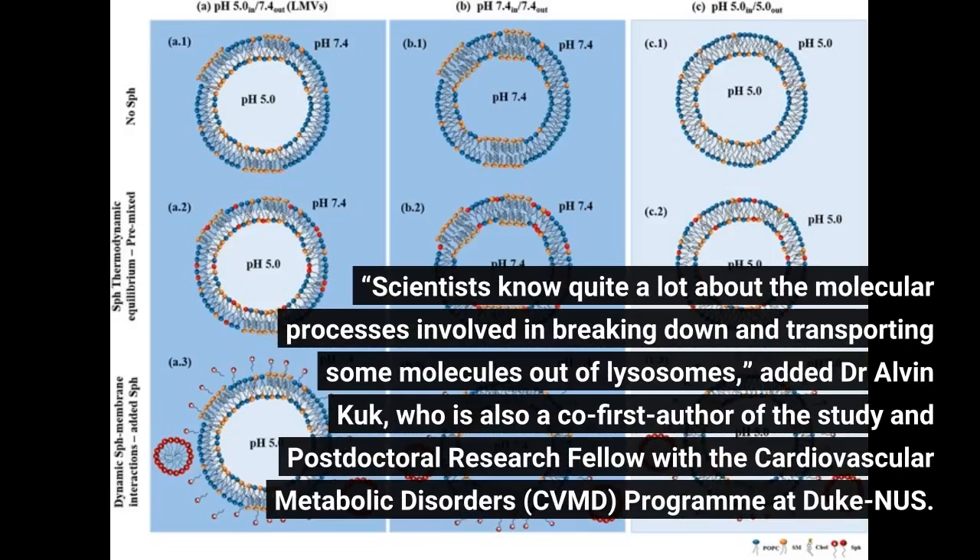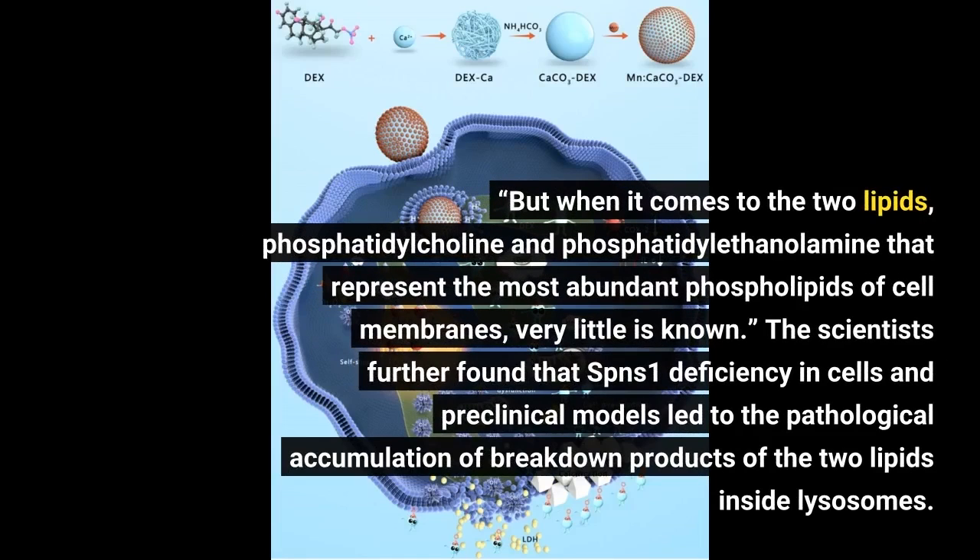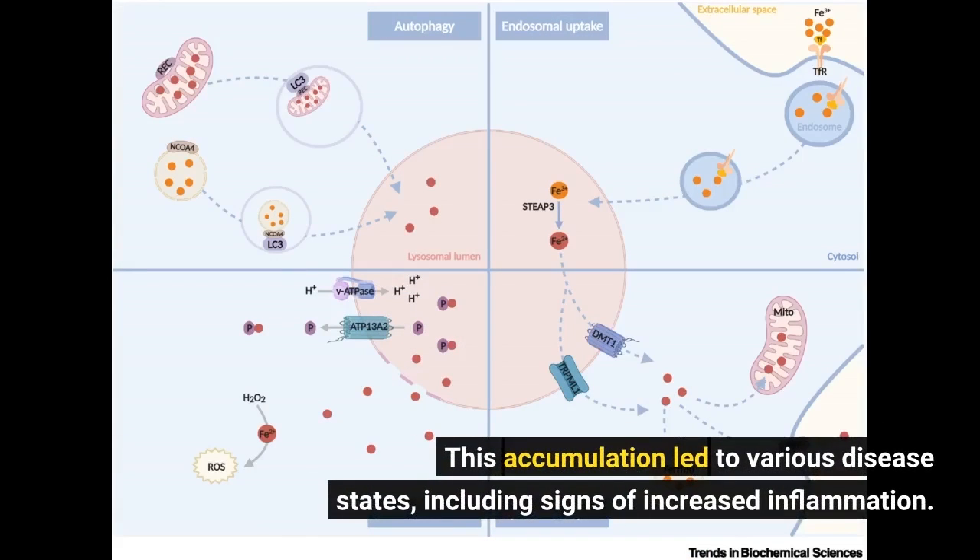Scientists know quite a lot about the molecular processes involved in breaking down and transporting some molecules out of lysosomes, added Dr. Alvin Cook, co-first author of the study and postdoctoral research fellow with the Cardiovascular Metabolic Disorders, CVMD, program at Duke-NUS. But when it comes to the two lipids — phosphatidylcholine and phosphatidylethanolamine — that represent the most abundant phospholipids of cell membranes, very little is known. The scientists further found that SPNS1 deficiency in cells and preclinical models led to pathological accumulation, causing various disease states including signs of increased inflammation.